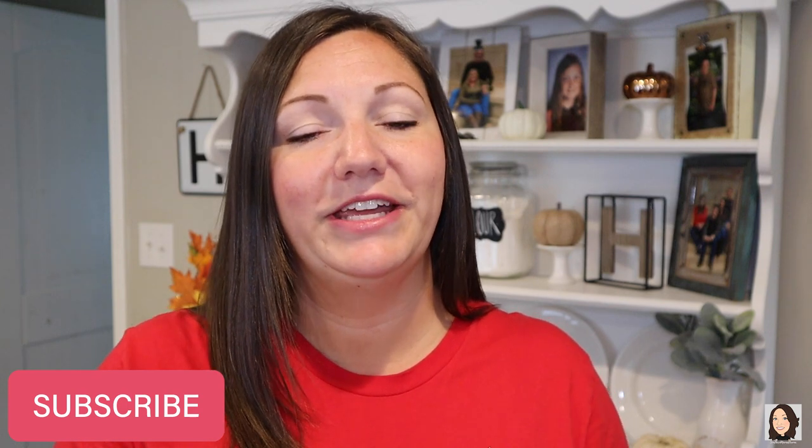My name is Jennifer and this is Southern Mama Drama. I share my weekly grocery hauls, my meal plans, cooking, motherhood, and lifestyle vlogs over here on this channel. I hope that is something you would be interested in and want to stick around. We would love to have you as a new friend here — just hit subscribe down below and you'll be part of the family.